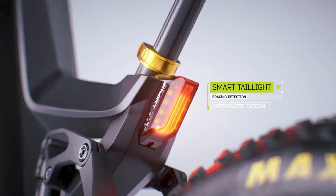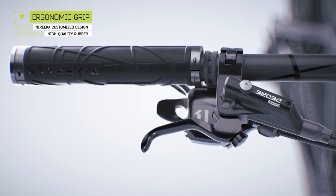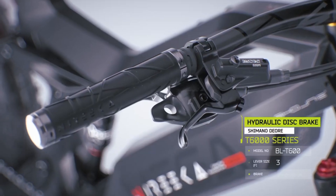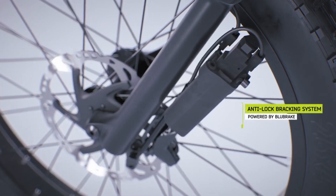High contrast display, smart tail light with brake detection, Shimano groupset, ergonomic handlebar grip. Have you seen ABS on an e-bike before? No more skidding on slippery roads.